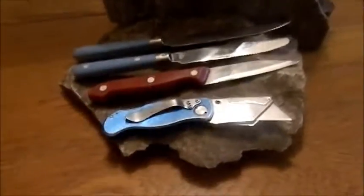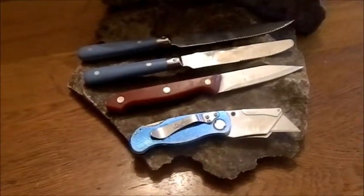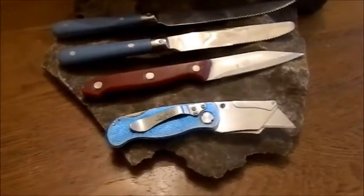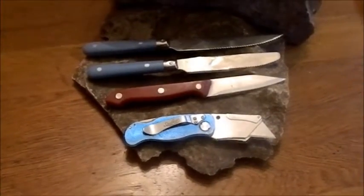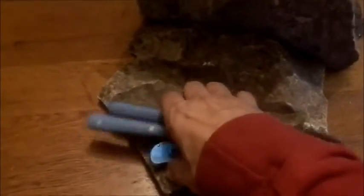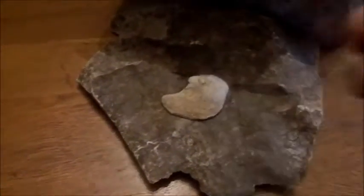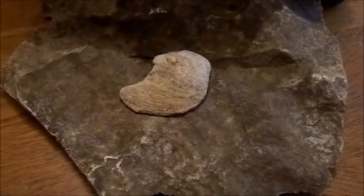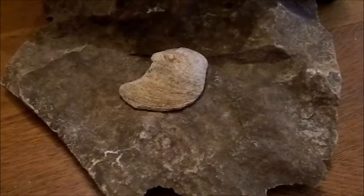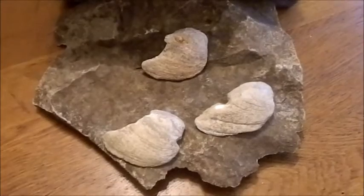How are y'all doing today? I'm showing you some knives here because I want to talk about knives. When we think about knives, you probably think about something like one of these for cutting meat, bread, cardboard, whatever. But would you think of something like this shell as a knife? It is, and I will tell you more about this and some other ancient knives that I found around the Saginaw, Michigan area in just a moment.